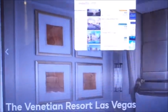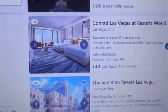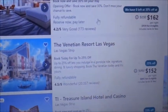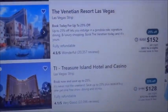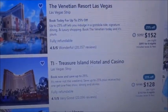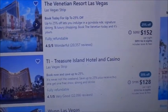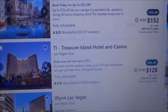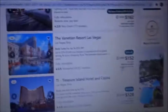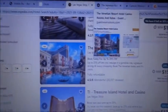For comparison, I went to Expedia — the public price there is $152 per night, and after resort fees and everything it comes to $891. I also went to the actual Venetian website.